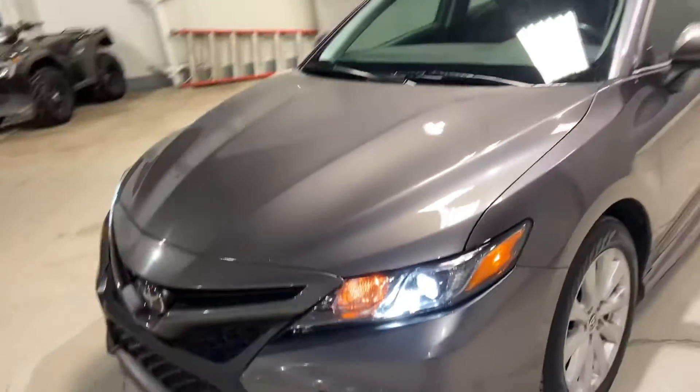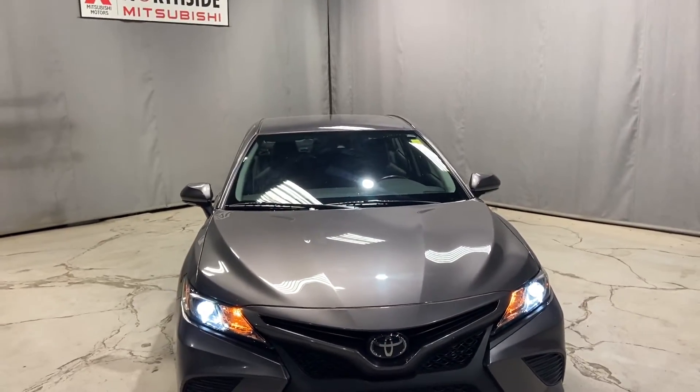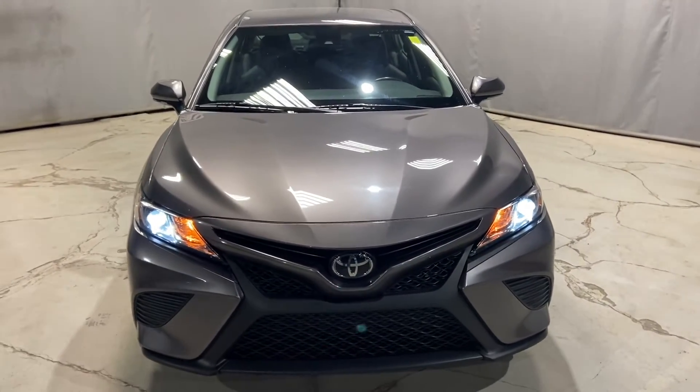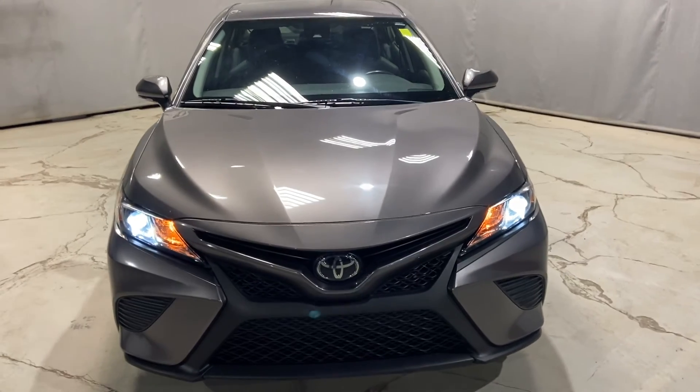Again, my name is Markel from Northside Mitsubishi here in Edmonton. I wanted to give you a better look at our 2020 Toyota Camry. If you have any questions, please give me a call at 780-479-5700. Thank you so much for watching my video and I hope you enjoyed it.